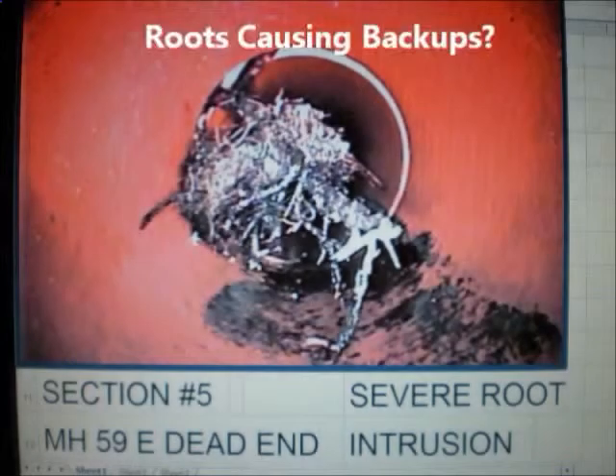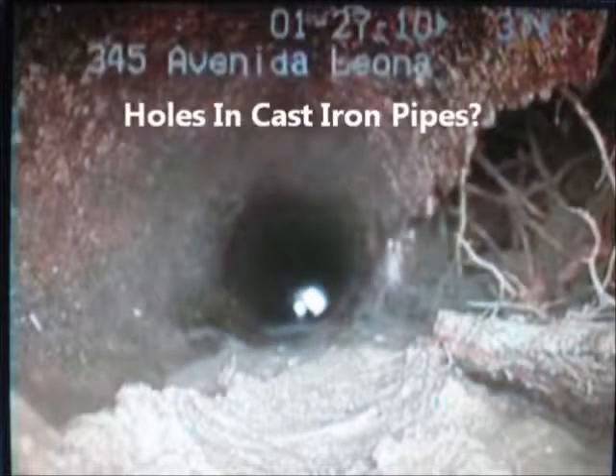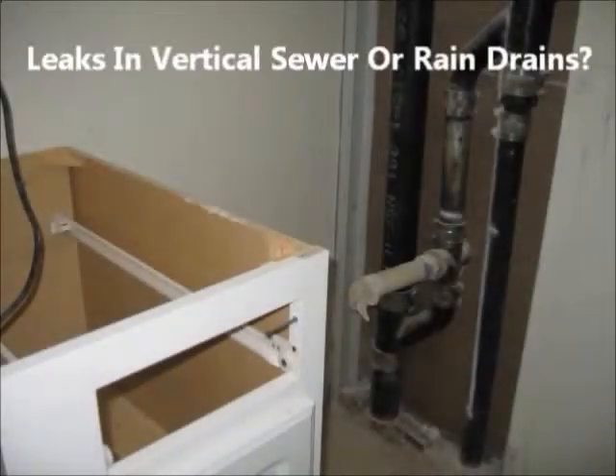Do you have roots causing sewer backups? Or do you have cracks and holes in your cast iron pipes causing leaks? Don't demolish your condos to replace vertical sewer drains or rain drain pipes that are leaking.